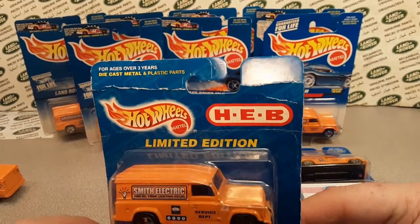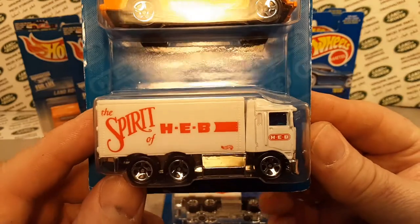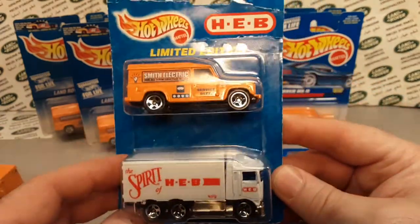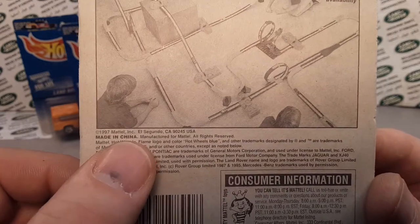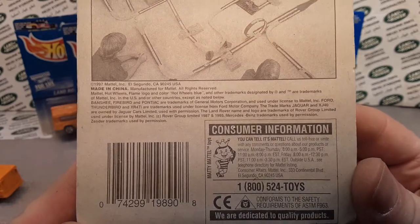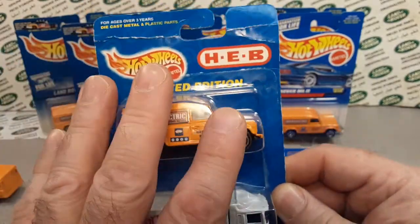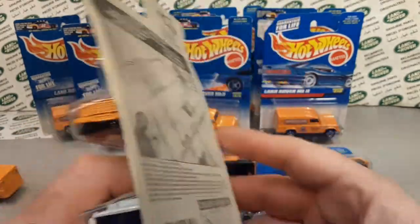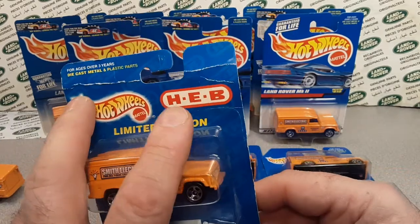Here it is — Hot Wheels HEB Limited Edition. It's got the Defender 110 on there, and it says 'Spirit of HEB' with the highway hauler. The number on this one is 19890. Collect these '97 — so this came out in 1997 or 1998. They did a limited run of these. I couldn't find a lot of information about this one specifically.